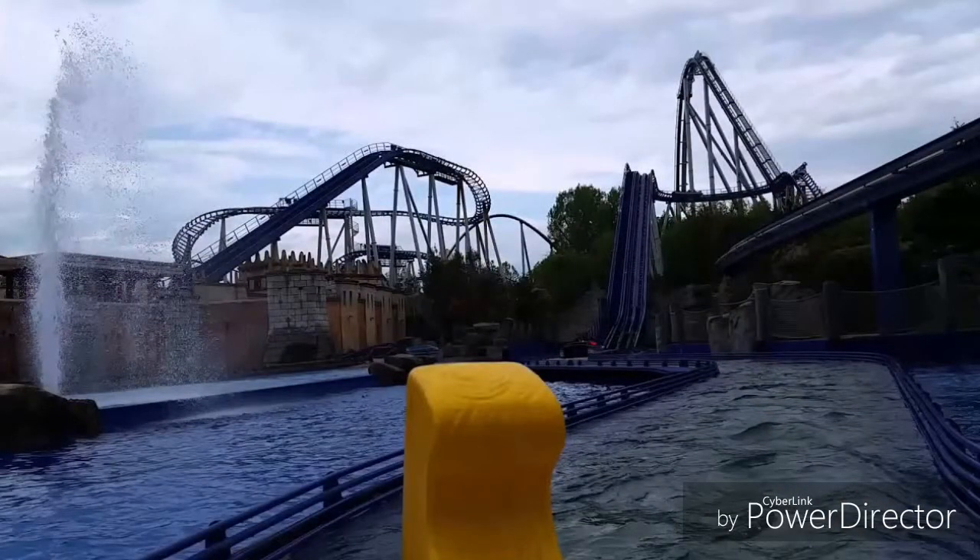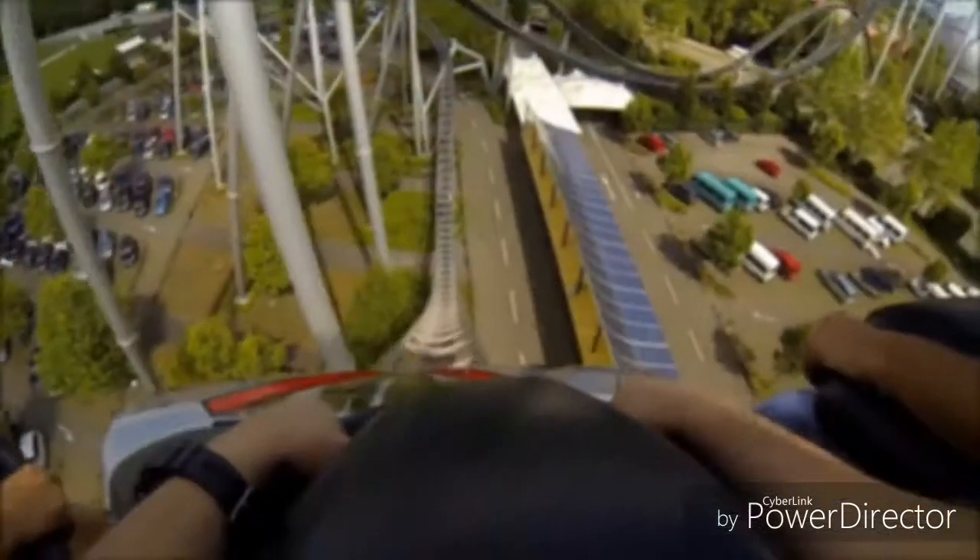Ce coaster a une particularité, c'est qu'il a deux lifts. Un lift, c'est une montée à crémaillère, comme vous pouvez le voir sur cette photo, qui tire la traction sur le dessus.